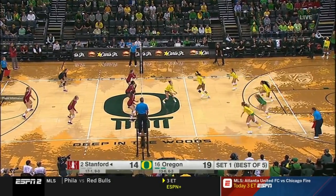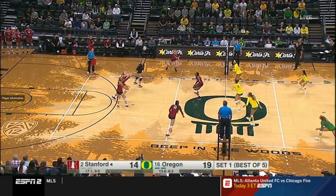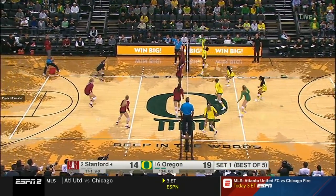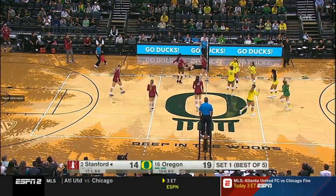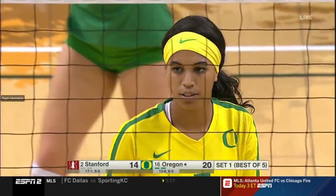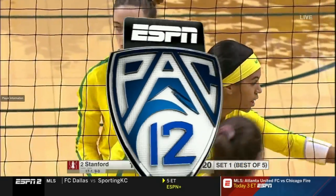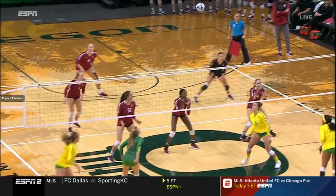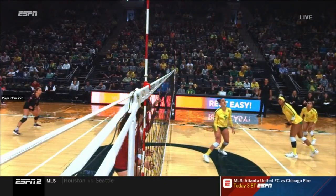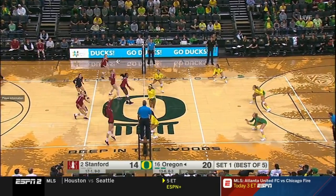Little mistimed jump by Stone. Rasky will set her again, and this time it's a successful set and kill — Veronica Stone on the right side, really hitting the ball high off the block. Here's a good look at it: off that one foot, that back set, getting up and deflecting for the tool.